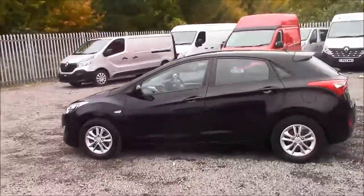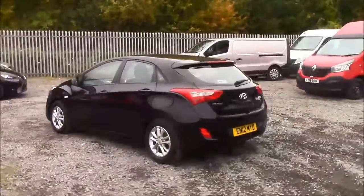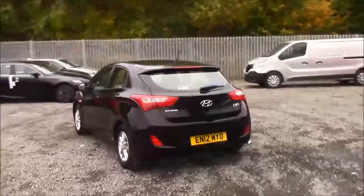As you walk around the vehicle, you'll see this car comes with alloy wheels, same colour body bumpers, a heated rear windshield, and also reverse parking sensors that run along the back bumper.